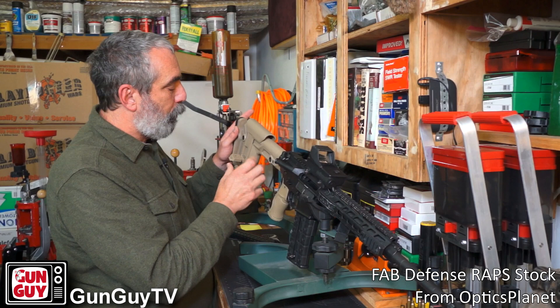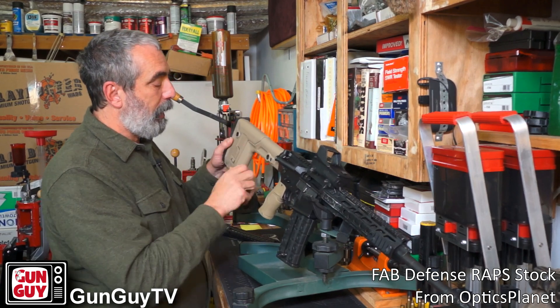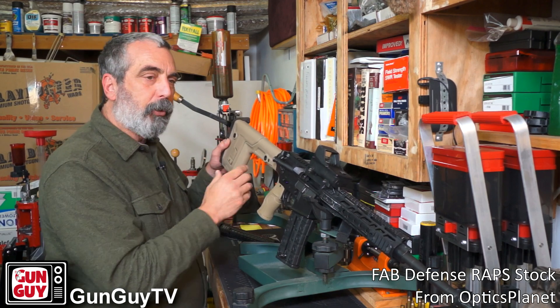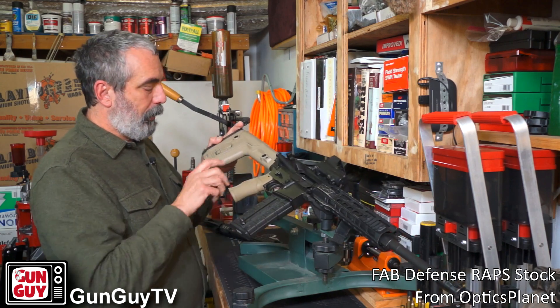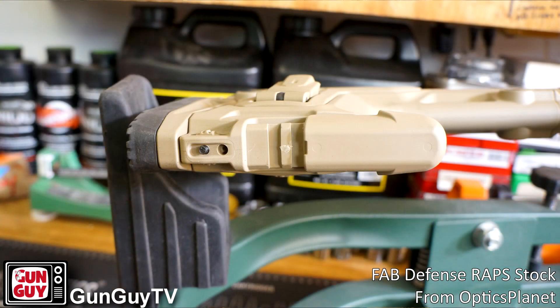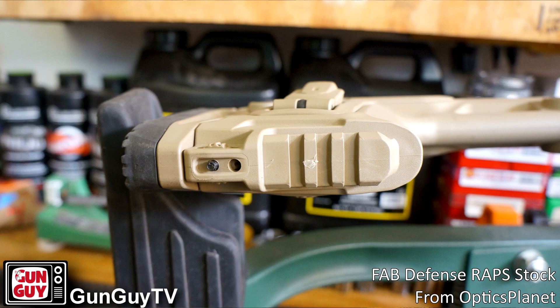There are a couple of other items about it. I was reading — I haven't done it, so I can't show it to you — but my understanding is I can reverse this and put the lever on the other side, so it's righty or lefty, whichever is more convenient for you. And then on the bottom there's a little cover here — I'll slide it off and get you a close-up — there's a little piece of Picatinny rail under here, so if I want to use a monopod or something I can put it in the back when shooting from some sort of rest.